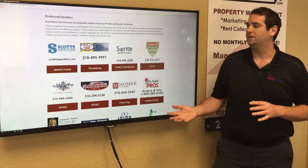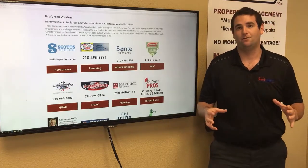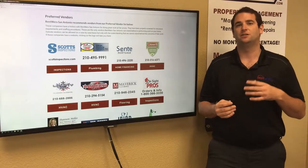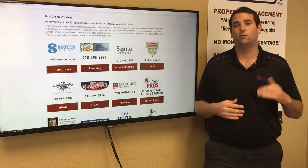These vendors actually agree to give us a 10 to 20% discount compared to what they charge their typical customers. So with this discount, we're able to get work and get maintenance done for you at a lower rate.